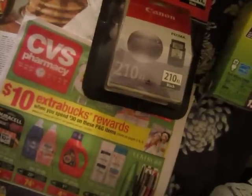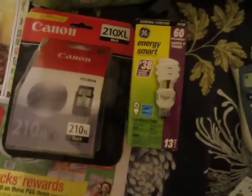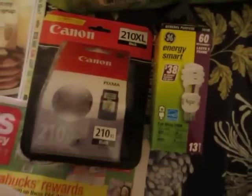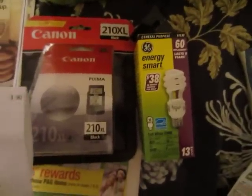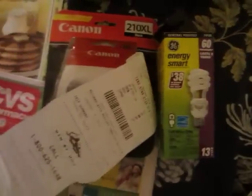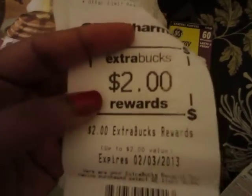I call the CVS rewards money because I use it to pay for stuff. Every three months CVS gives back money rewards. I also picked up a GE bulb — I think I was using my aunt's card on this one. My aunt doesn't shop at CVS so I do all the shopping for her and use her card. The GE bulb is $2.99 and you get back a $2 Extra Buck, making it 99 cents after the reward. The reward prints on your receipt with a dollar sign — you can use it to pay for almost anything in CVS except cigarettes and alcohol.